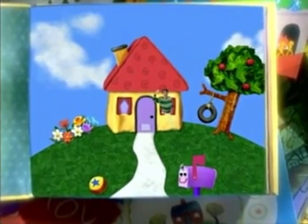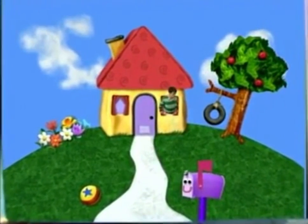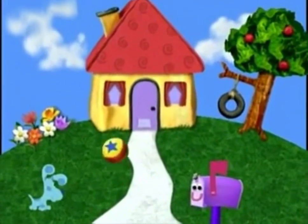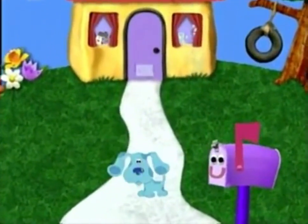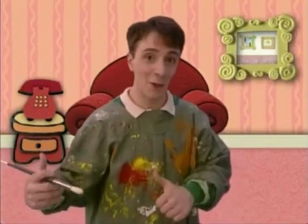Hi, out there. It's me, Steve. Have you seen Blue, my puppy? Come on in.